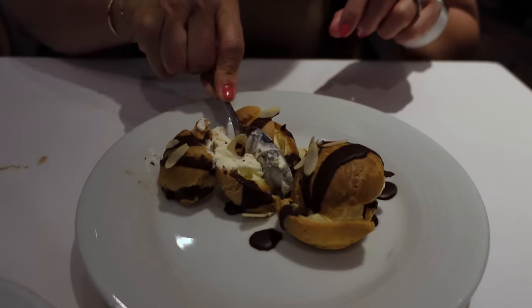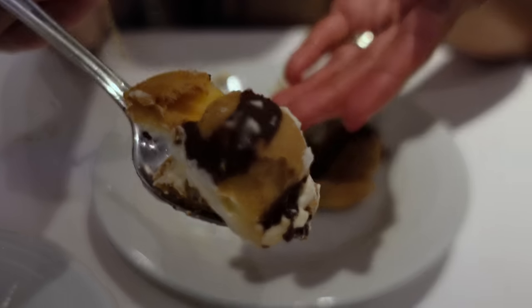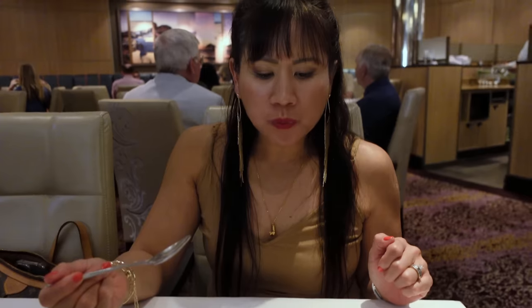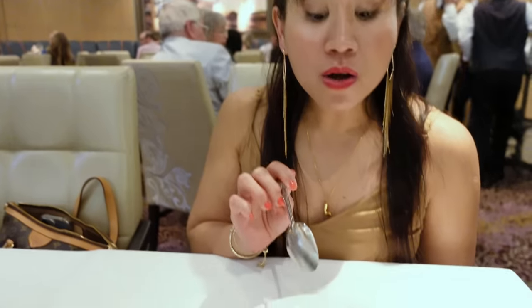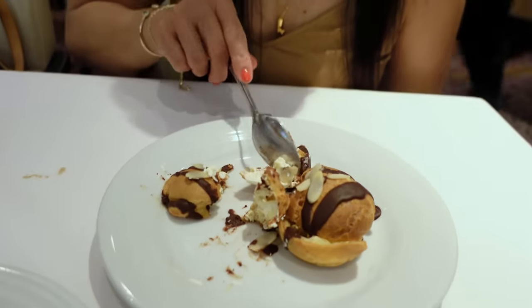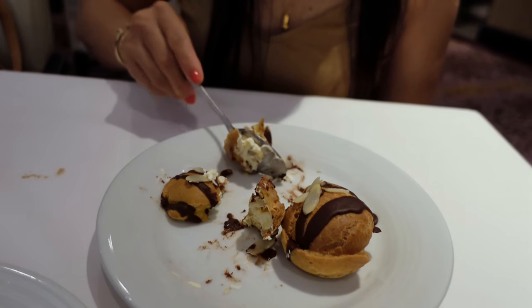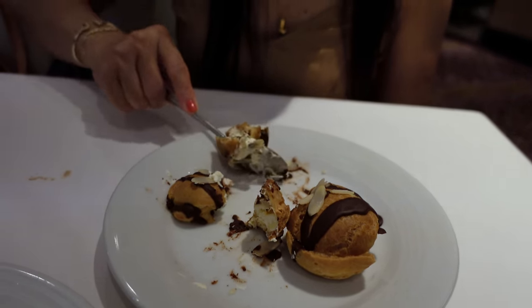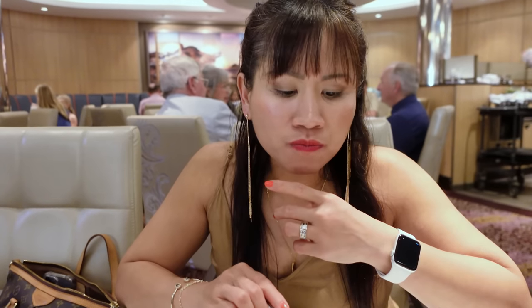This one — oh, this one looks promising. It's good. Sometimes they can be kind of dry, but these are not. These are nice and fluffy with a good amount of cream inside that just bursts in your mouth. This is good. I like this one. It's not dry at all, and there's a nice crunch from the almond slices.